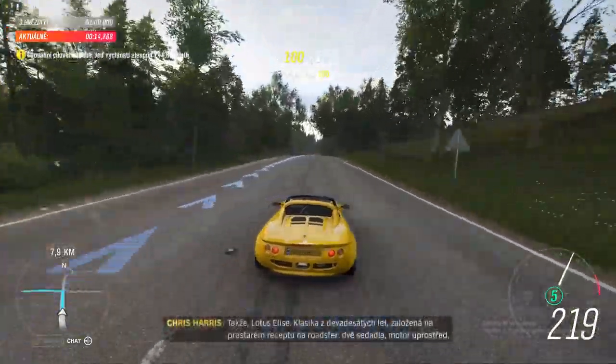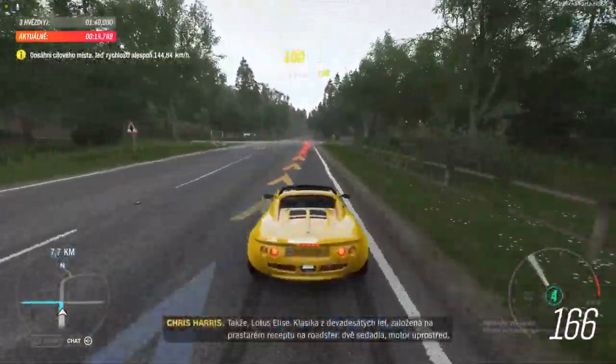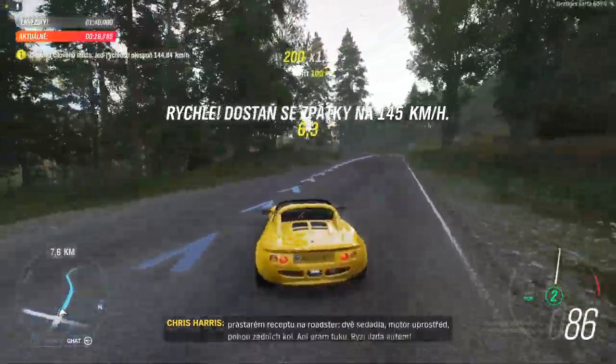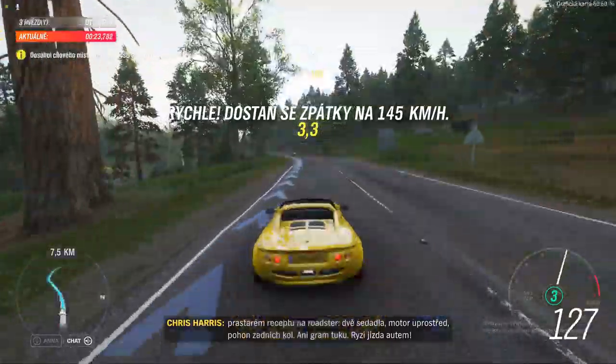The Lotus Elise — a 90s classic based on the age-old roadster recipe. Two seats, engine in the middle, rear-wheel drive, not an ounce of fat. This is what driving is all about.